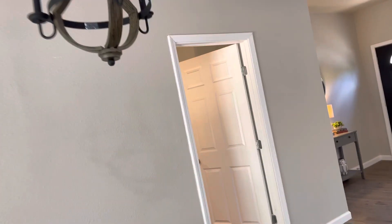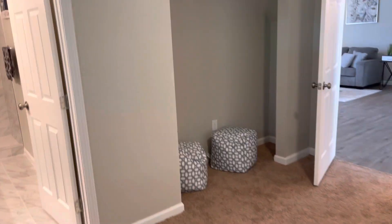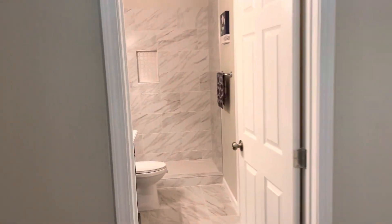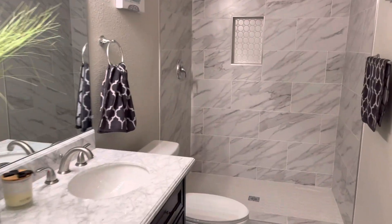You have the master bedroom in here. That would be considered your closet area. Beautiful bathroom — dual vanity sinks, walk-in shower. And this is your actual walk-in closet.